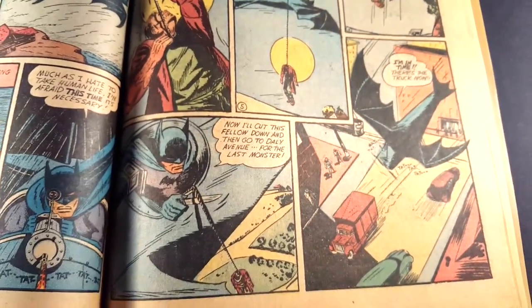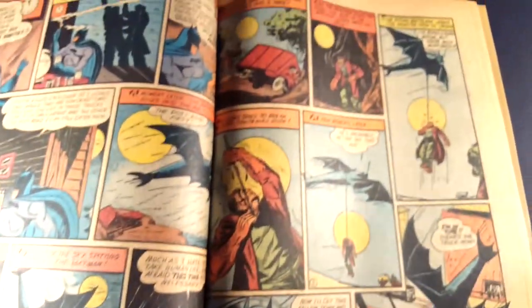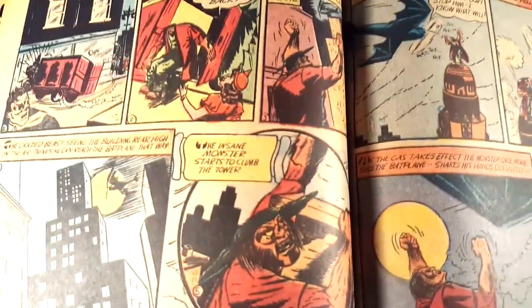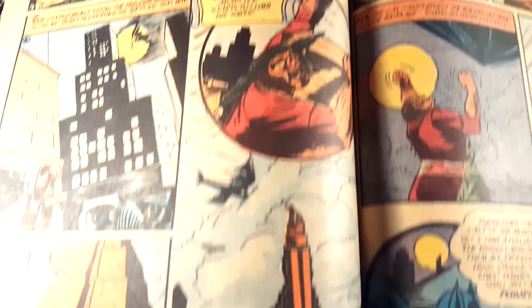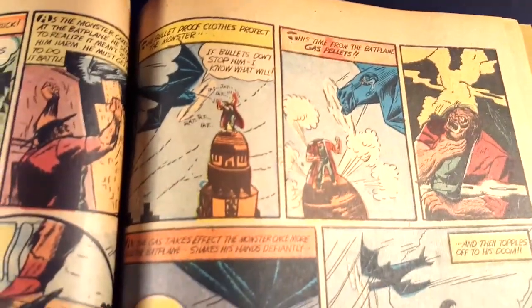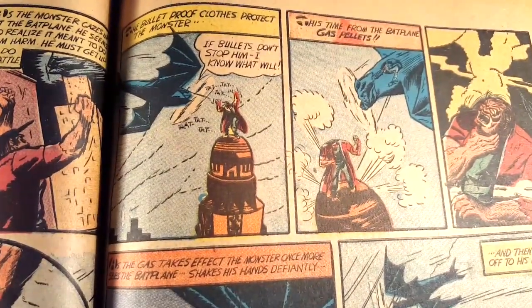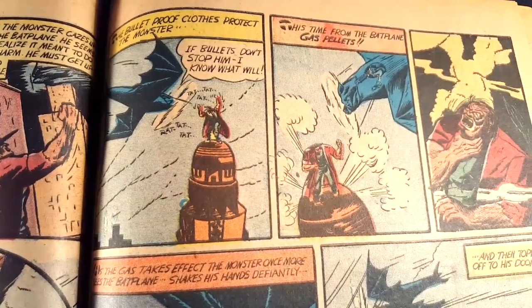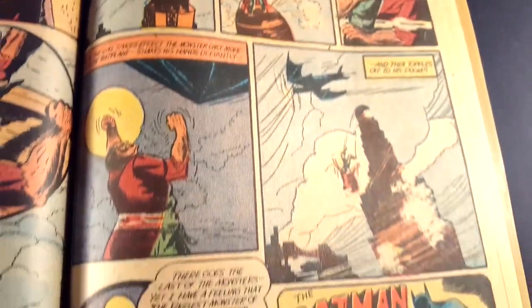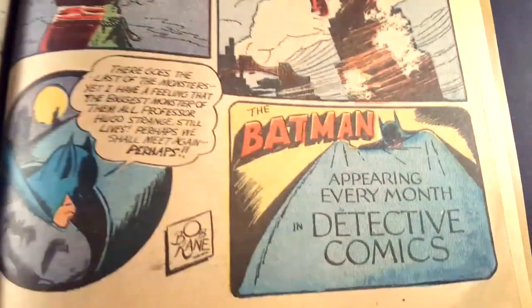Crazy. Really cool though — I thought this was kind of funny. It was like King Kong — Hugo Strange on top of that building, and Batman's in his Batplane shooting at him. And that was really sweet.